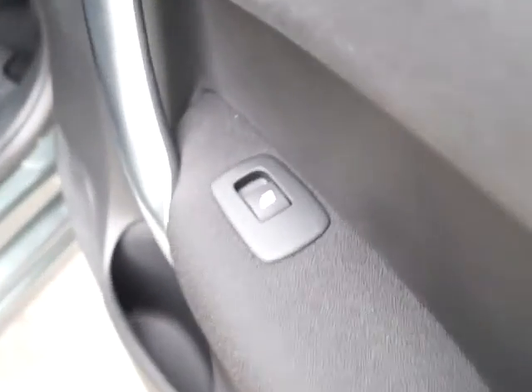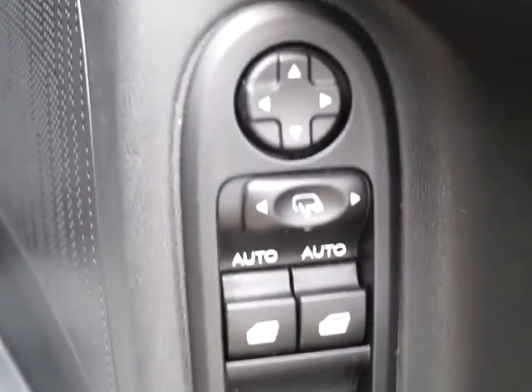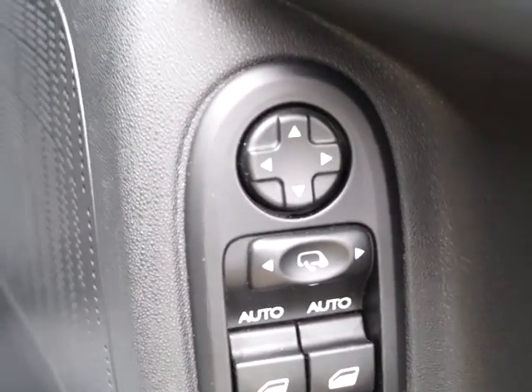The rear of the vehicle also benefits from electronic windows. As we move up to the driver's side you'll see we have electronic controls for all four of those windows within the vehicle, and also electronically adjustable wing mirrors.